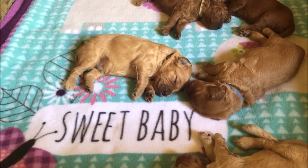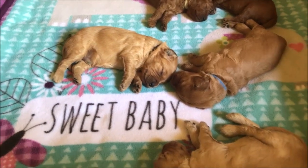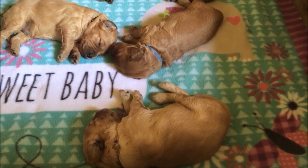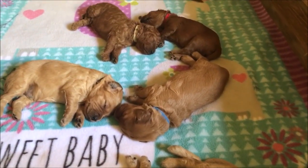Hello everyone, it's Movie Monday and here we are at Trails and Tails Doodles with these little F1B mini golden doodle puppies. They're almost two and a half weeks old.